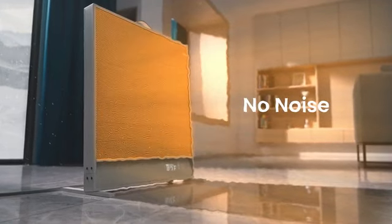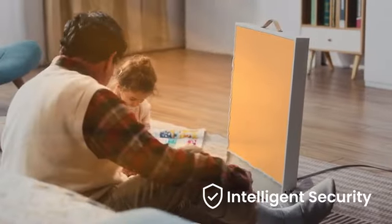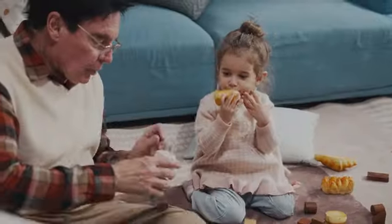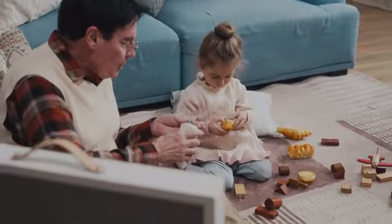Enjoy warmth without noisy fans, so you can focus on the things you love most. With its flame-retardant materials and temperature algorithm sensor, Suncoast delivers a safer and more reliable heating experience. It's user-friendly and safe for children and the elderly.